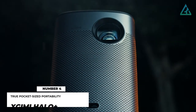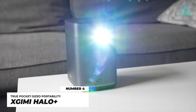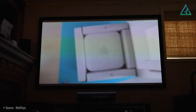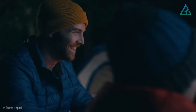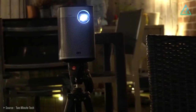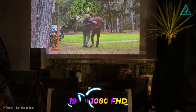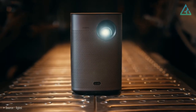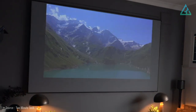Number 4: XGIMI Halo Plus. The XGIMI Halo Plus is easily one of the best portable projectors, especially in the 1080p range, given its brightness, quick auto-keystone and focus, and a very decent battery life of almost 3 hours. The projector produces a 1920x1080 Full HD picture complemented with LED-powered hyper-focused 900 ANSI lumens, with 4K content also supported, which is ideal for nighttime outdoor viewing.